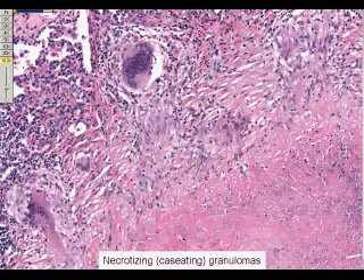An acid-fast stain revealed multiple acid-fast bacteria within the necrotic center.